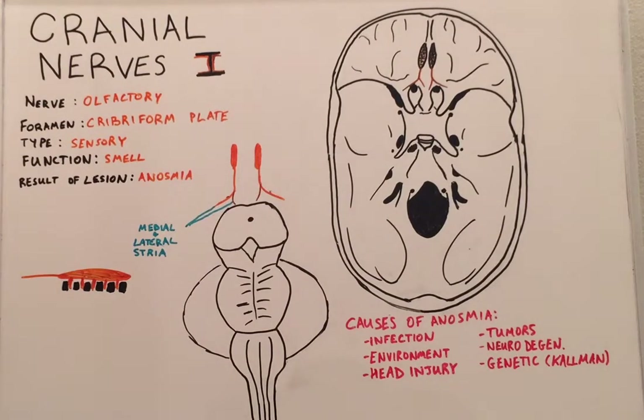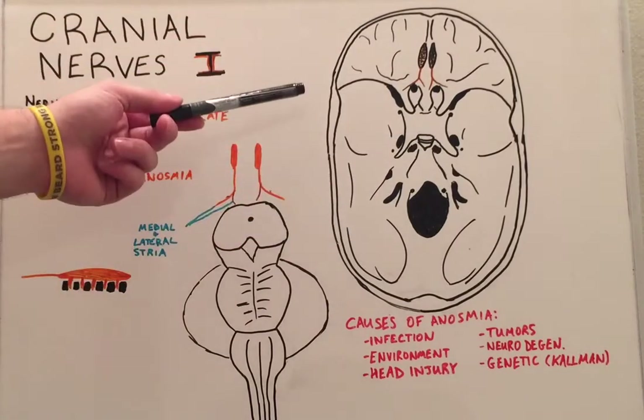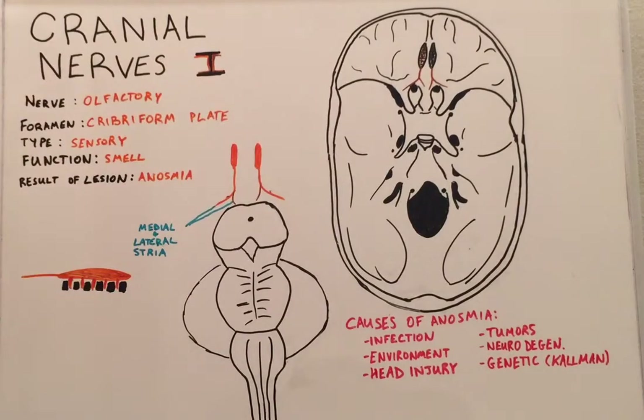Today's lecture begins a series of lectures on the cranial nerves, and today we'll start with cranial nerve number one. Cranial nerve number one is termed the olfactory nerve. The olfactory nerve exits out of the foramen termed the cribriform plate, which is seen on this diagram of the skull up here at the cribriform plate. The olfactory nerve is a sensory type of cranial nerve.